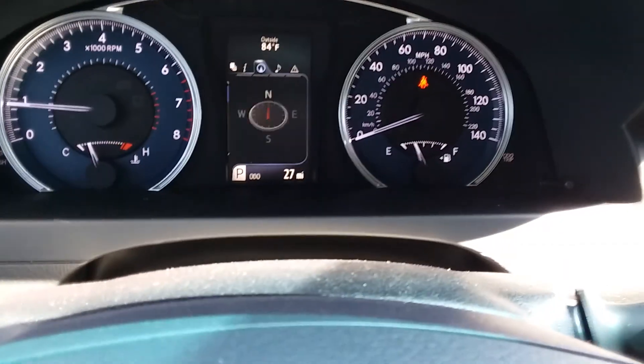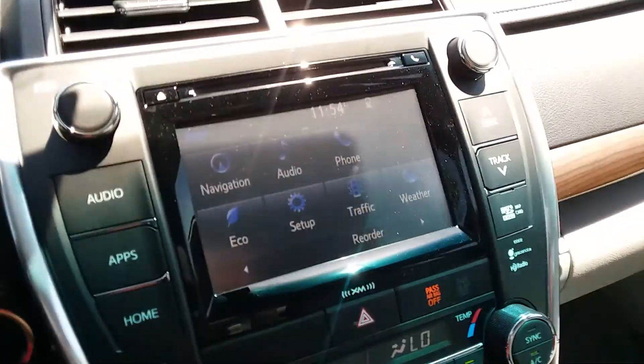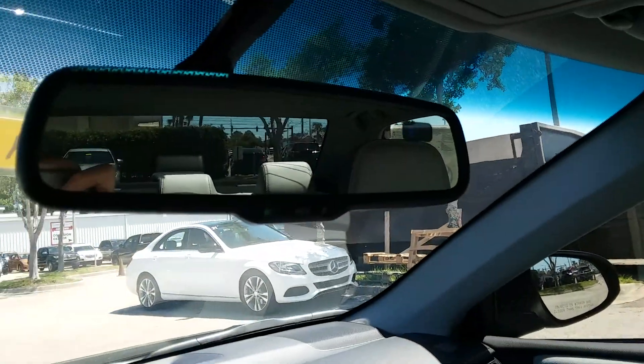A multi-informational display panel showing digitally her speed, speed limit, and different things of that nature. Rearview camera, same as in the Forerunner — two feet from the bumper, with a red line and blue lines representing the white lines. Auto-dimming rearview mirror with compass.